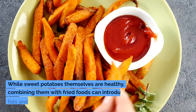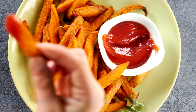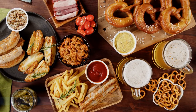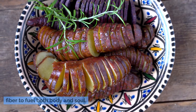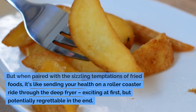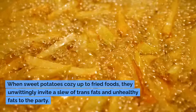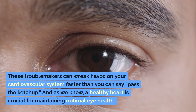Number two is sweet potatoes and fried foods. While sweet potatoes themselves are healthy, combining them with fried foods can introduce trans fats and excessive unhealthy fats into your diet. These fats can lead to obesity and cardiovascular issues, which indirectly affect eye health by restricting blood flow to the ocular organs, impairing vision repair and health. When sweet potatoes cozy up to fried foods, they unwittingly invite a slew of trans fats and unhealthy fats to the party, which can wreak havoc on your cardiovascular system.